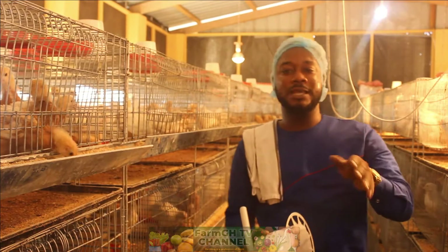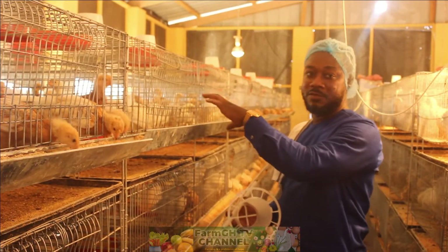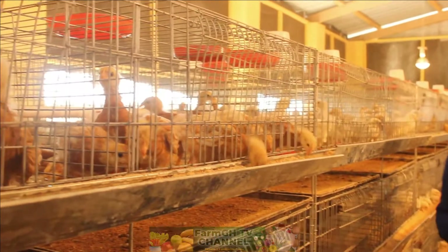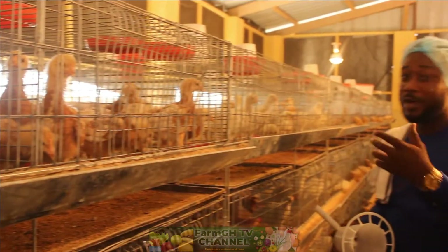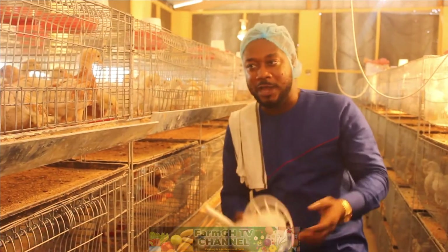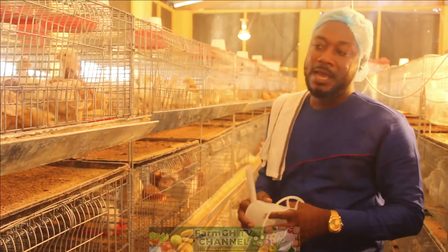This is our third week now. Yesterday we were able to administer the La Sota vaccine to them, and today they are on vitamins. You can see in their drinkers that the water has a yellowish color, which tells you they are on vitamins. Right after the vaccine they are given vitamins so they regain their strength and handle any complications that may come with the vaccine.